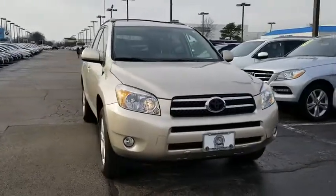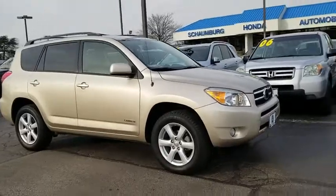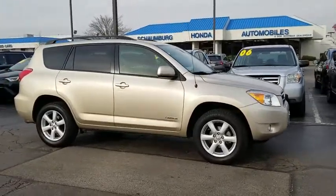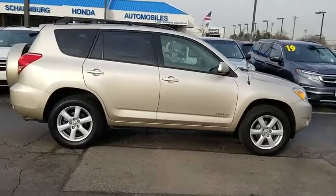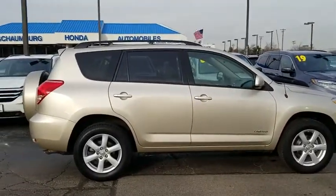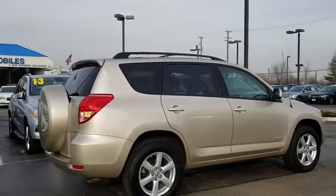A 2008 Toyota RAV4. The RAV4 is one of the most fuel-efficient SUVs in its class. Versatile and efficient, the RAV4 mixes the comfort and drivability of a sedan with the benefits of an SUV. This highly evolved, well-packaged crossover SUV lets you have it all.